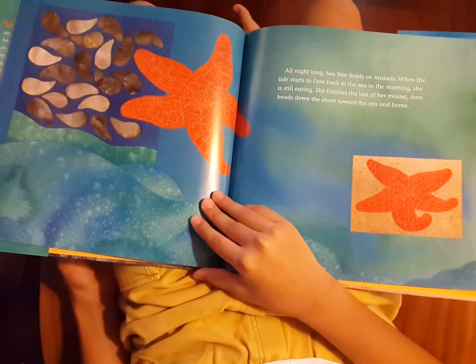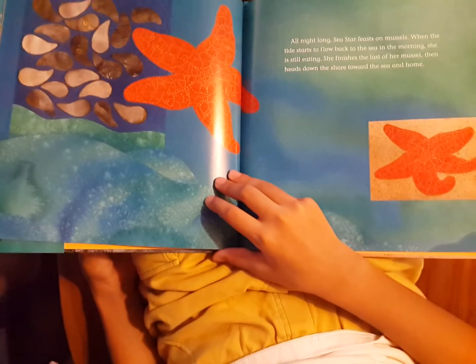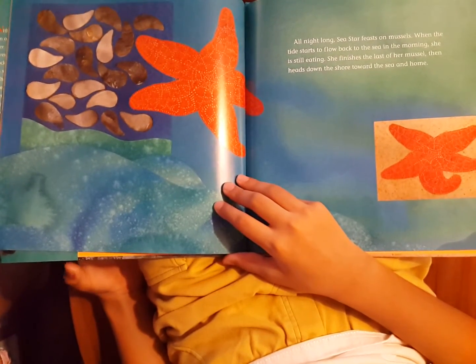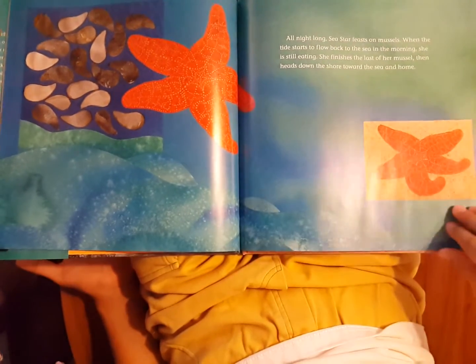All night long, sea star feasts on mussels. When the tide starts to flow back to the sea in the morning, she is still eating. She finishes the last of her mussel, then heads down the shore toward the sea and home.